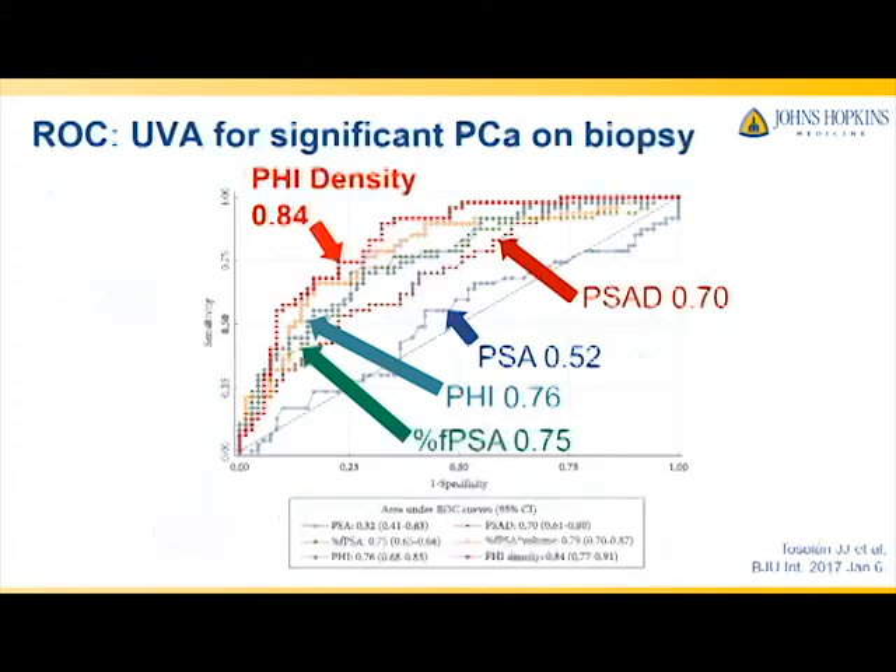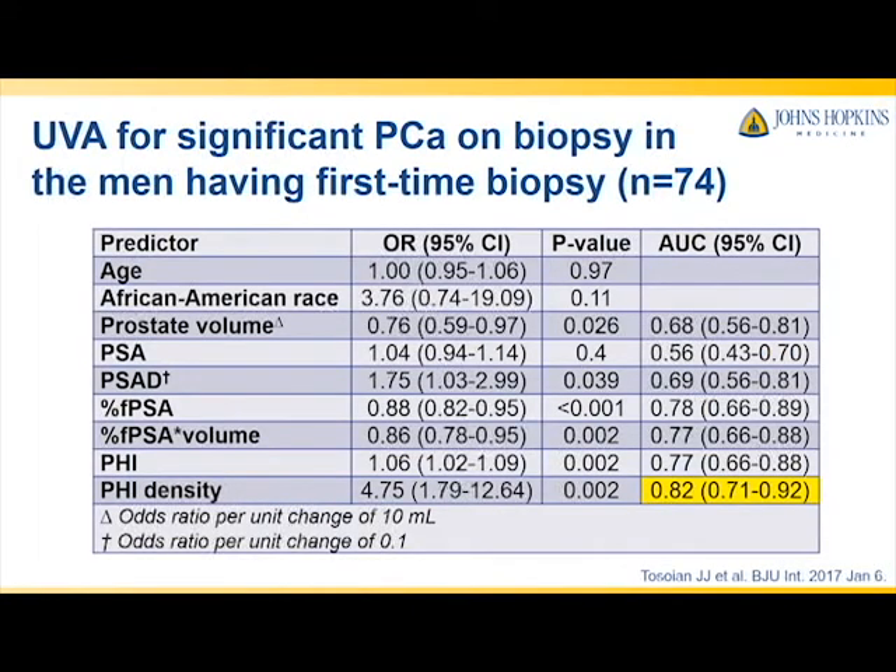Of the 118 men, 74 were having a biopsy for the first time. We repeated the univariable logistic regression in that subgroup and found PHI density to be superior to the other markers in that subgroup as well, with an AUC of 0.82.